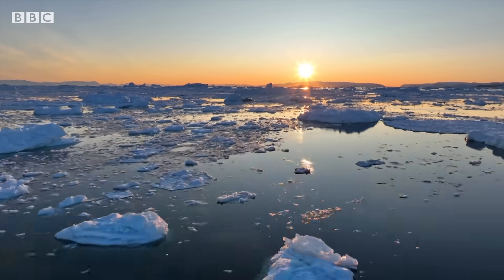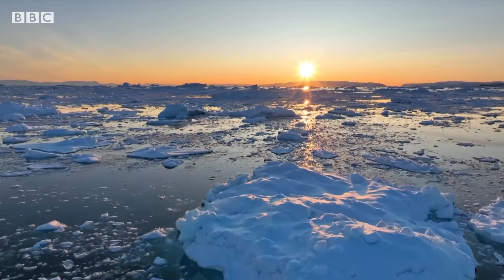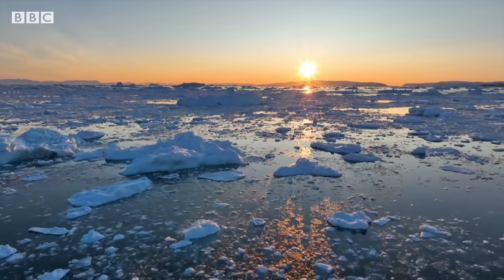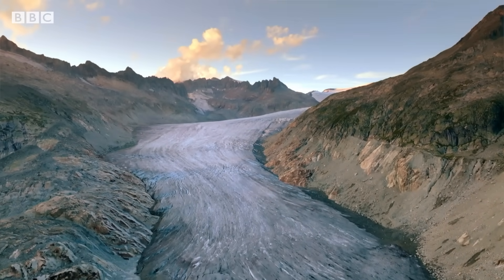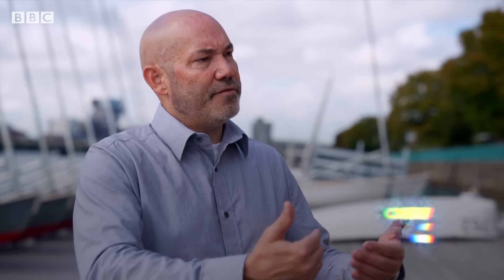We have learned a lot about how glaciers flow and particularly how the ice sheets behave. But there are still some fundamental open questions. In particular, we need to understand how the ice slides over the mud and the rock. It really sets how fast they flow, and how fast they flow is the thing that's going to set future sea level rise.